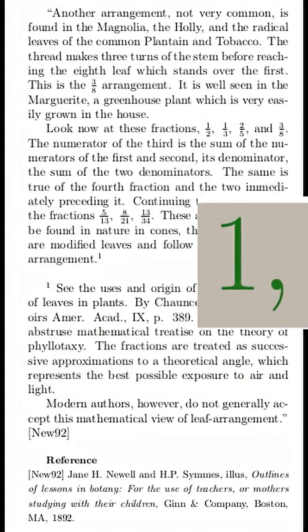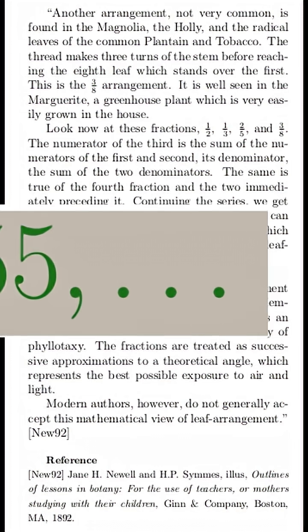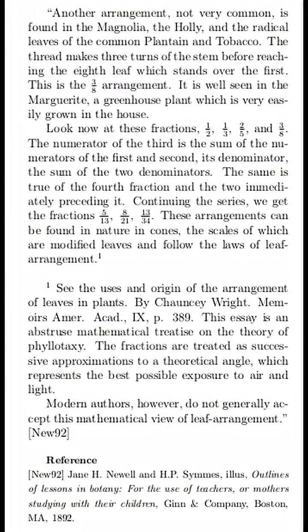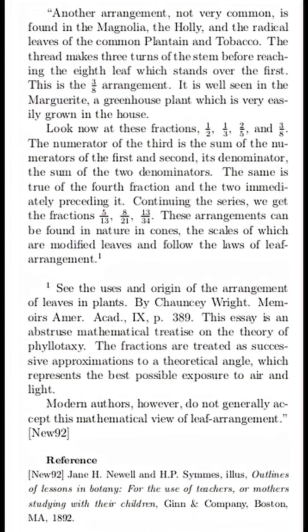We see the development of the Fibonacci sequence, though not by name, in a book from 1892 which was written for general audiences. In the same section, we also see a note from the author that Chauncey Wright had developed a mathematical theory for botany, which seems to have been rejected — but this is an interesting historical note to see mathematics and science coming together to attempt to develop a botanical theory.